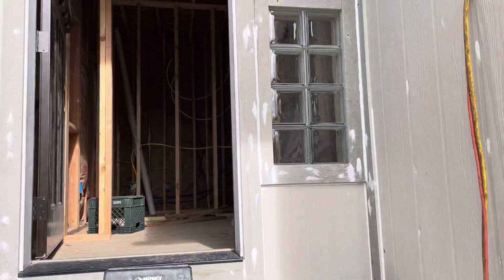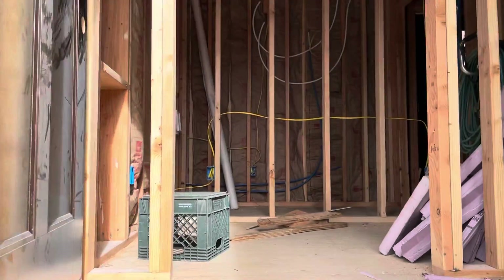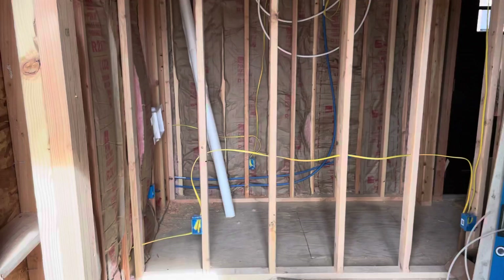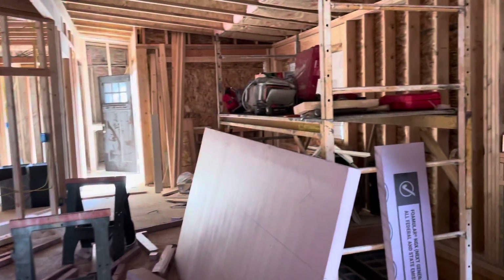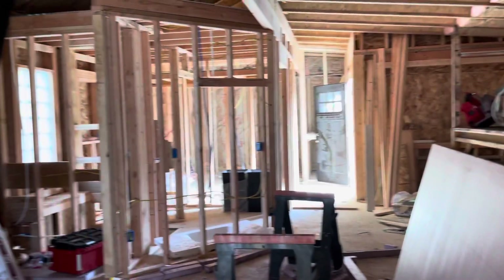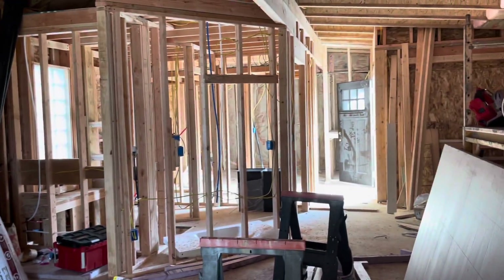So up through here — this is going to be my office. And then this is where the construction is. That's gonna be the living room with these giant windows. And bedroom toward the back.